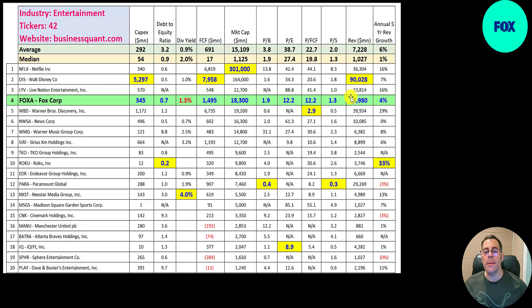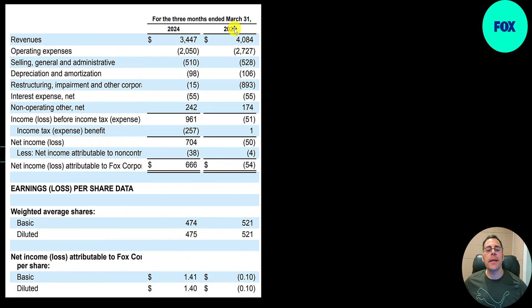They're trading at 1.3 times revenue, which is equal to the median. Their revenue is 14 billion and their five-year annual revenue growth rate is 4%, which is harder than the median but lower than the average — and a lot lower than Netflix, Disney, and Live Nation.